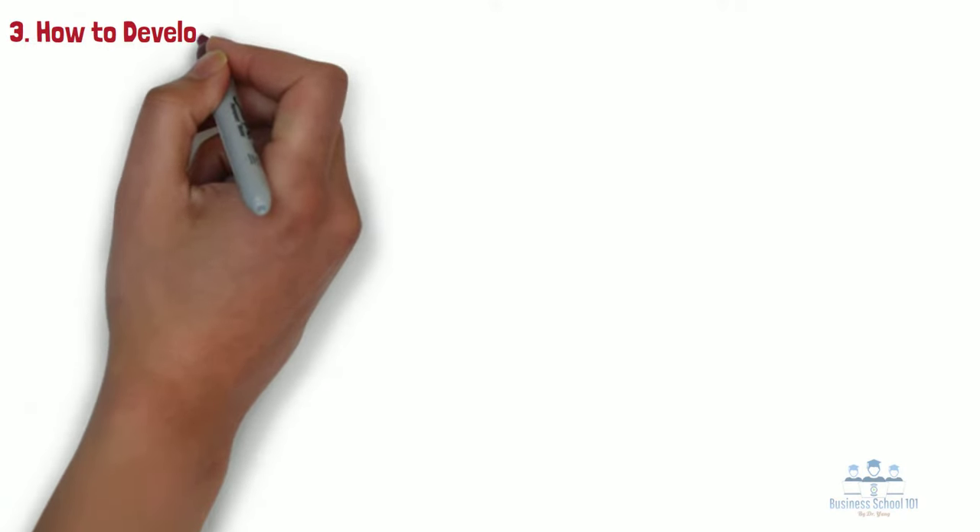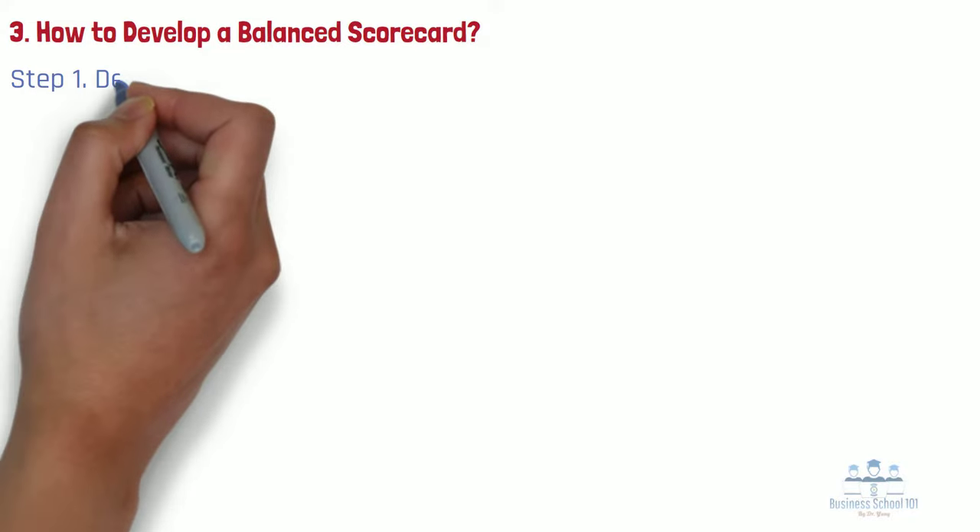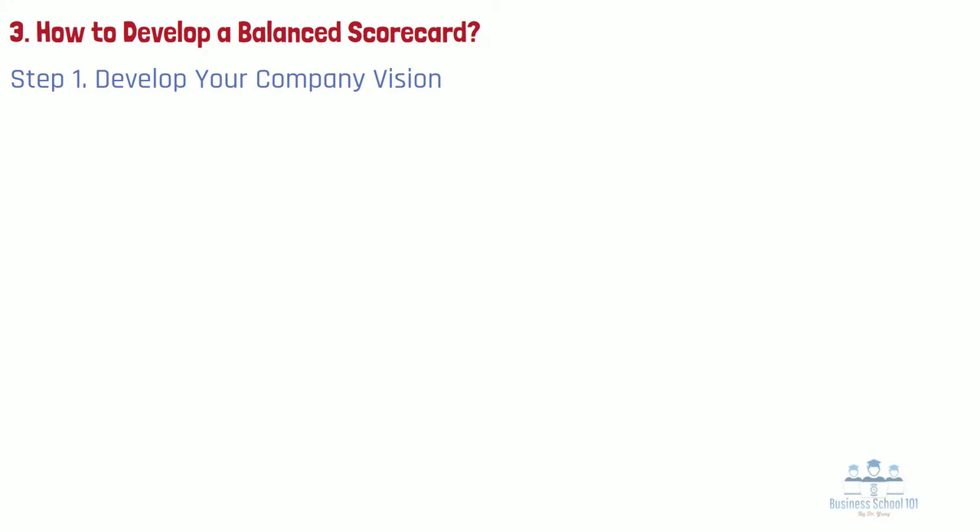Section 3: How to develop a balanced scorecard. For all four perspectives, you should follow five steps to develop a BSC. Step 1: Develop your company vision. The vision statement describes the future of the organization. It reveals what the company aspires to be or hopes to achieve in the long term. The vision statement is not only inspirational and motivational, but also provides direction, mapping out where the organization is headed.